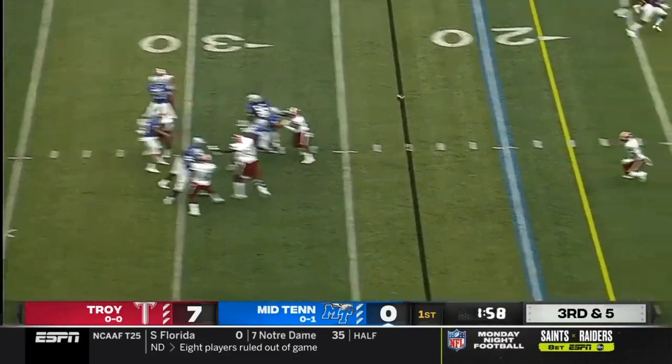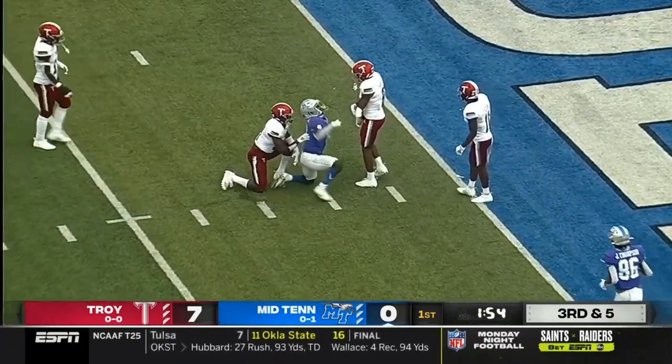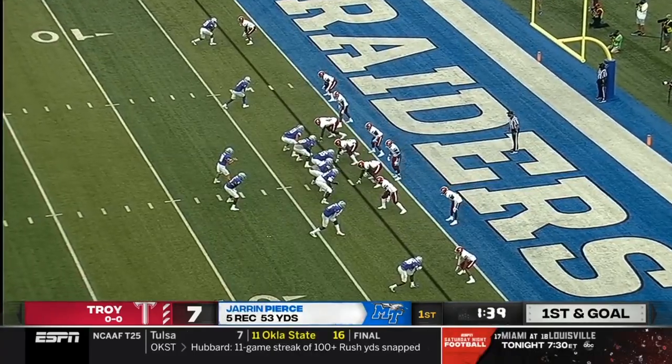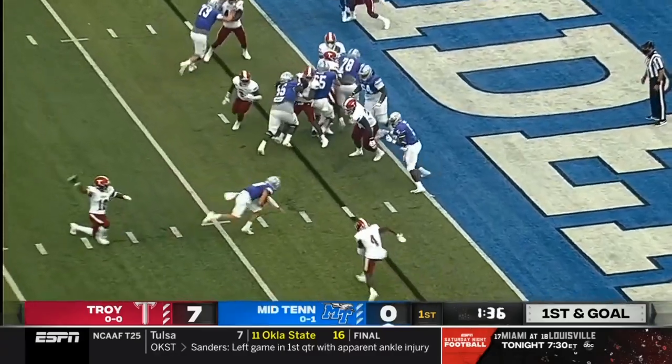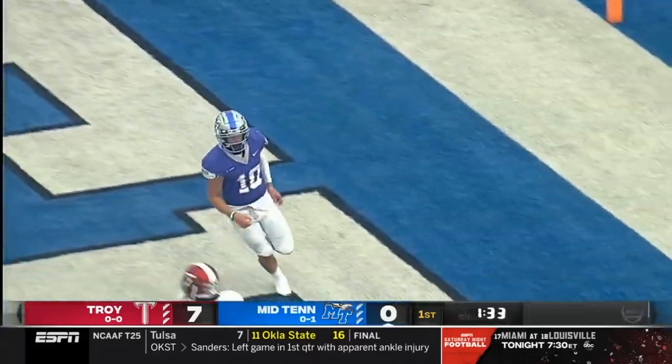On third down, no flags over the middle. Pass is caught there by Pierce again — it'll be first and goal for Middle Tennessee. Mobley, the running back. O'Hara keeps it himself, dives for the end zone. Touchdown, Middle Tennessee.